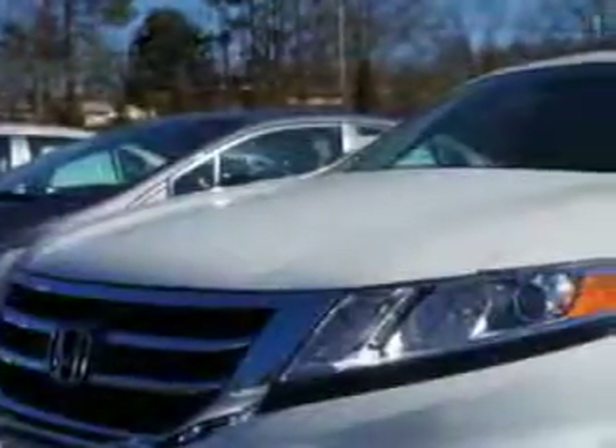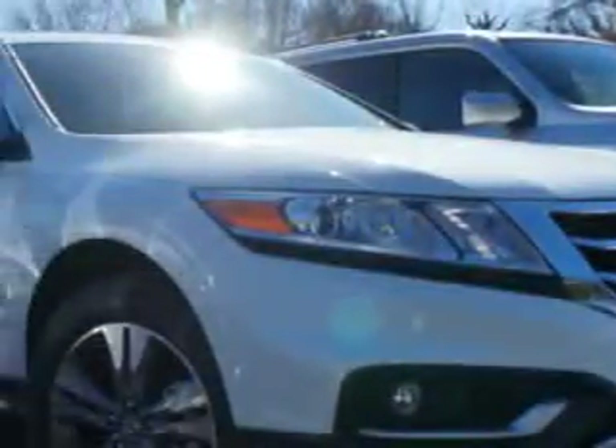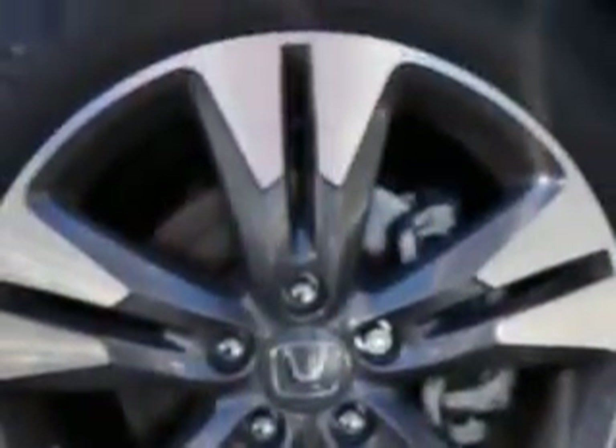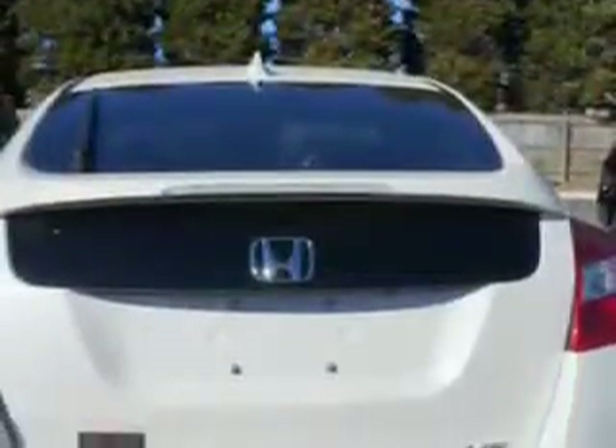Imagine driving this White Diamond 2014 Crosstour Crossover 2-Wheel Drive EXL V6, equipped with a 6-cylinder engine and an automatic transmission. Enjoy an impressive 30 miles to the gallon on this great car, with features like halogen headlights, power tilt sunroof, remote power windows, ambient lighting, Homelink Universal garage door opener, and much more.